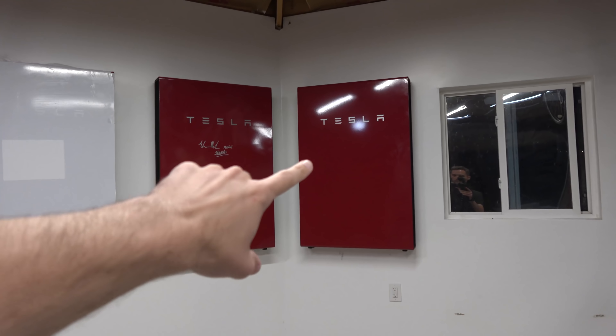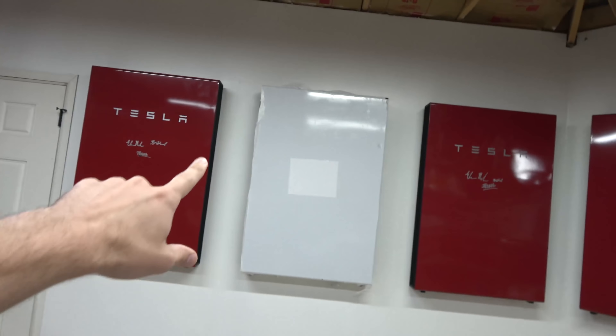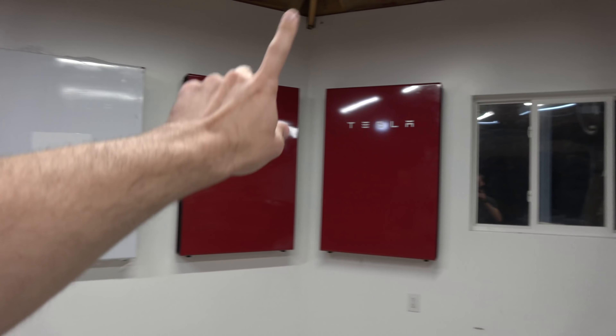This is the new panel — it's a lot bigger. The old one was maybe about this big, but this one needs to be bigger to really push all the amps from all the Powerwalls and all the solar to the house.